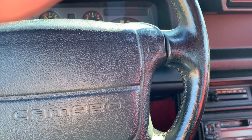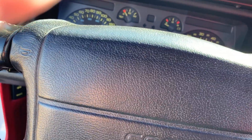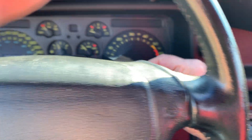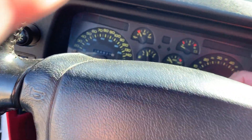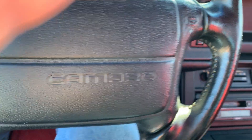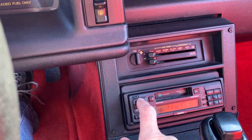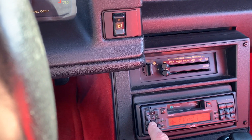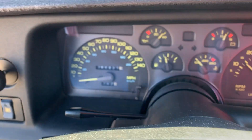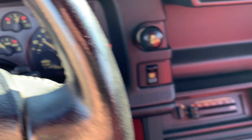Let's start her up. Just got to get the right key — there we go. Just so you can hear the stereo — nice stereo. Again, all the gauges work: speedometer, tach. Cigarette lighter works too.